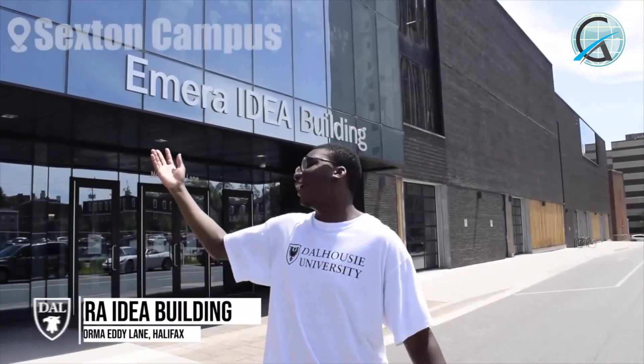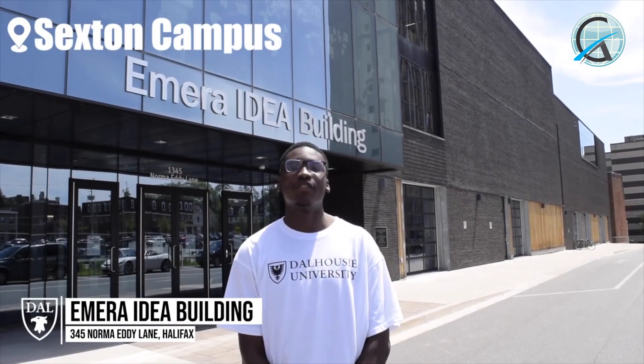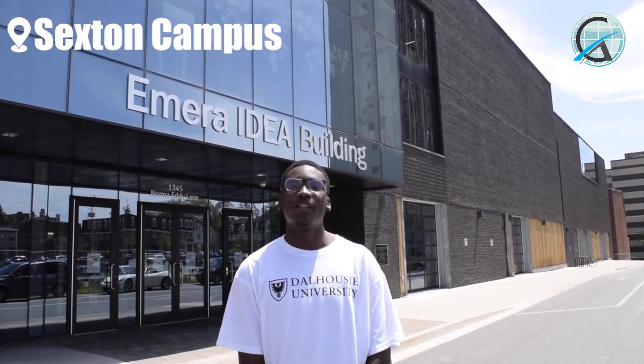Here I am at the Emera IDEA Building on the Sexton campus. It is located right by Spring Garden Road and the Halifax Central Library. This is where engineering students from the third semester onward come to complete their studies.